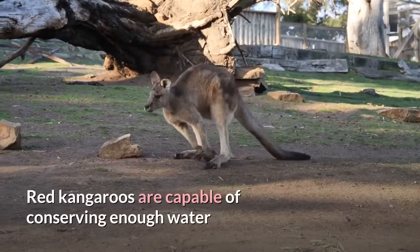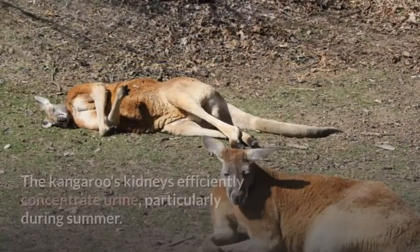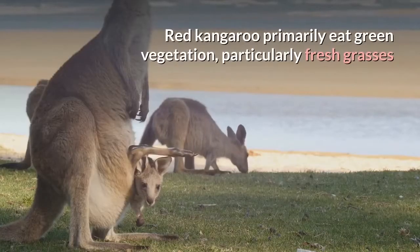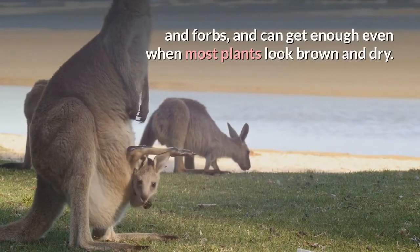Red Kangaroos are capable of conserving enough water and selecting enough fresh vegetation to survive in an arid environment. The kangaroo's kidneys efficiently concentrate urine, particularly during summer. Red Kangaroos primarily eat green vegetation, particularly fresh grasses and forbs, and can get enough even when most plants look brown and dry.